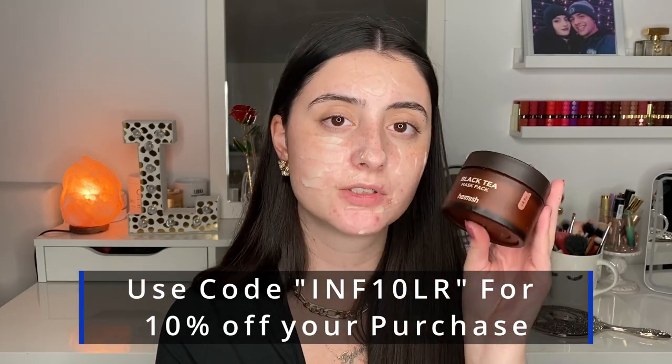It smells like the best spa experience you'll ever have. It's so hydrating and has a cooling sensation which I really enjoy because it calms down redness and inflammation. You don't need a lot — just apply a bit and it's amazing. I'm going to leave this on for about 10 minutes. You can get this off Salvana — use code INF10LR for 10% off. I've been using it a ton in the morning just for a nice refreshing experience.